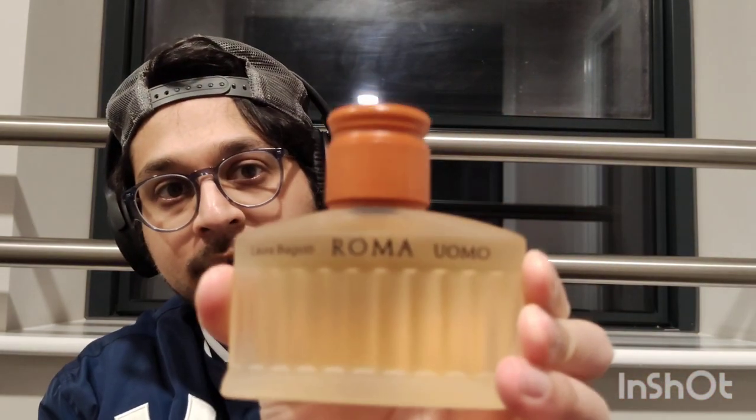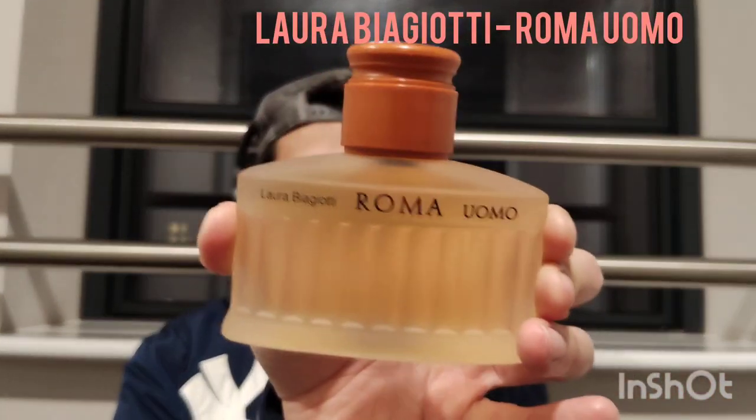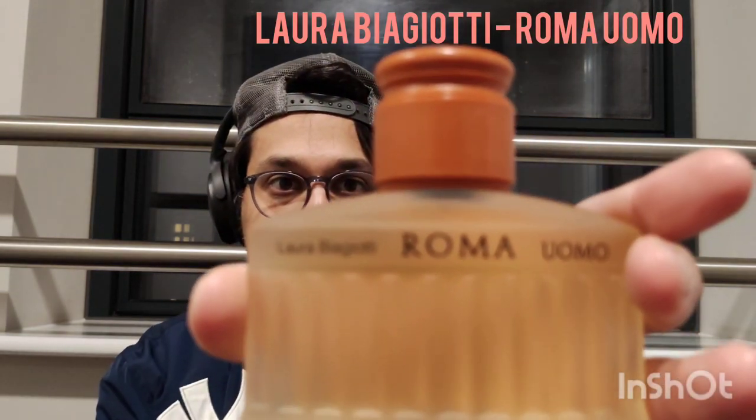It's really interesting because I've never smelled these before. I read the notes online but I can't remember exactly what this one was, but we're gonna find out. This is kind of off the cuff, my instant reaction — I can't really remember what the notes are. But the presentation is pretty cool. I think this is a really old fragrance, like from the 90s. Laura Biagiotti — I'm not sure exactly how you pronounce it, but it sounds Italian.